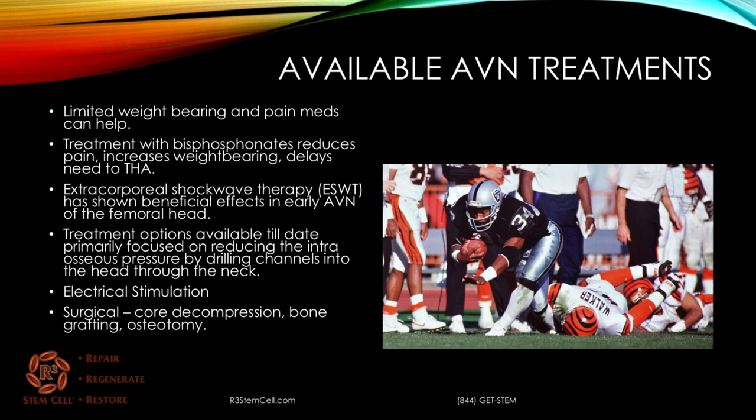One of the best-known cases of avascular necrosis is Bo Jackson. This is the actual play where his leg, during the tackle, got pulled and he ended up dislocating his hip and suffering from avascular necrosis. He went on to have a hip replacement, then played in the MLB with the Kansas City Royals and actually made the All-Star team, but it did cut short his football career.